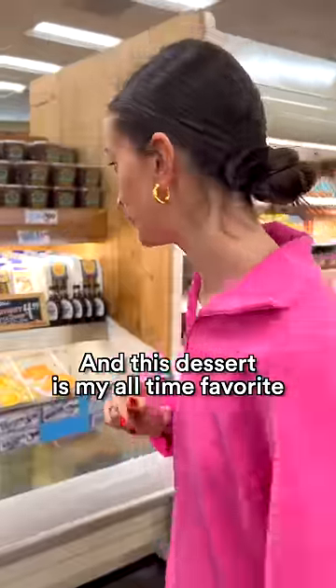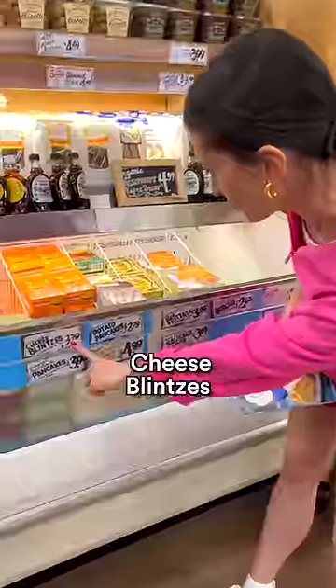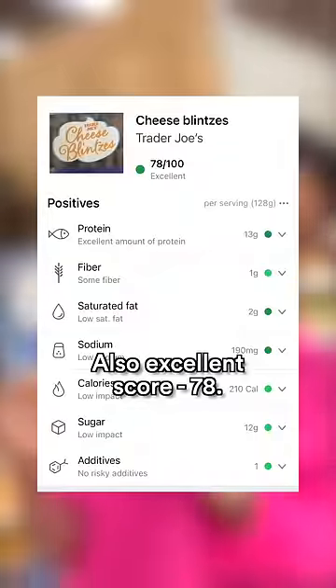And this dessert is my all-time favorite, and it tastes like home. Not too many left today. Cheese blinis for $3.79 — this pack feeds three. Also an excellent score, 78.